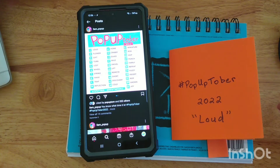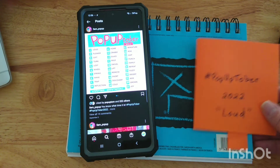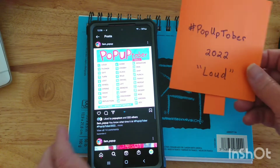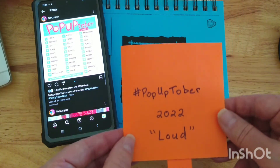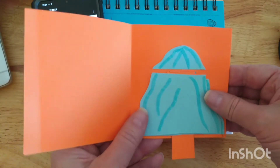The second challenge I wanted to tell you about this month is called Pop-Uptober, and it's so cool. There's a theme if you want to follow it, but the idea is to make a pop-up card. If you really want a good brain workout, these things are so fun. So just my simple one here for today.